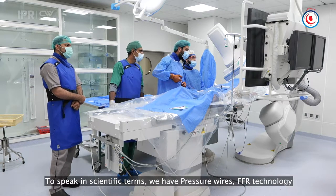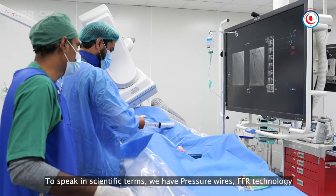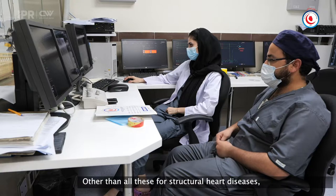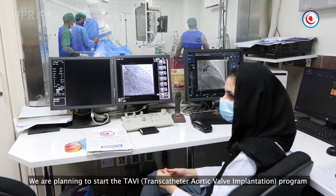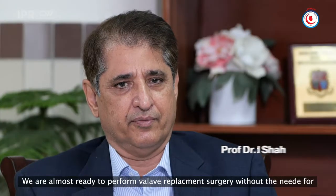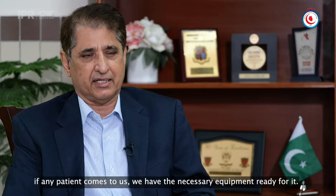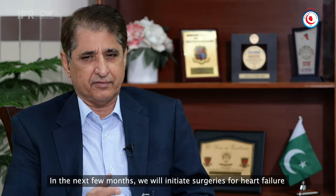In terms of technology, IVUS is available to us. We have pressure wire and FFR technology available. We have rotablation technology available. We do PTMC here. Our TAVI program is going to start, which is only available in a few places in Pakistan. Without opening the chest, the valve will be changed. We are almost ready and will start in the next few months.